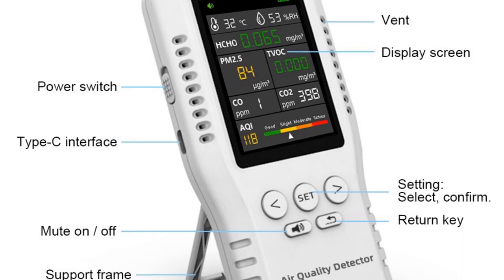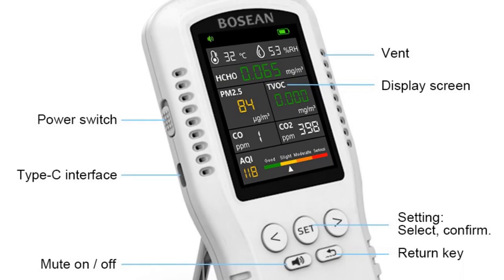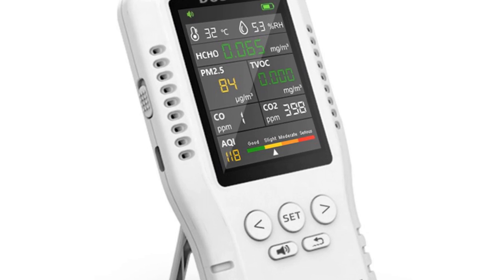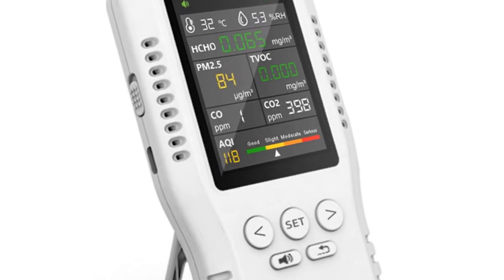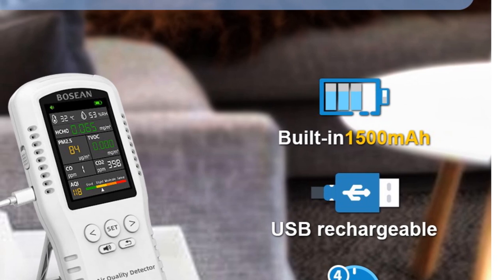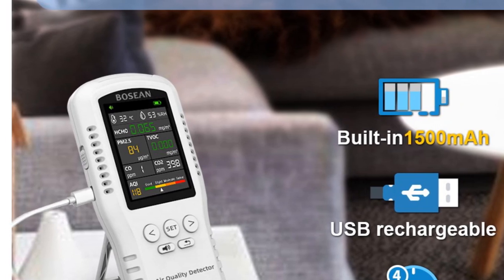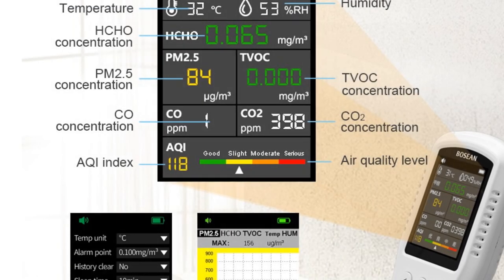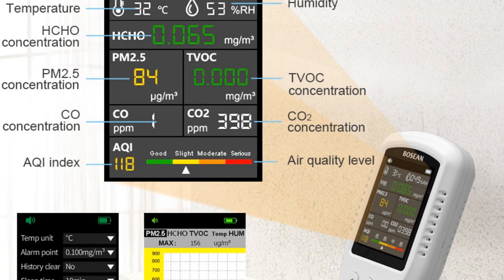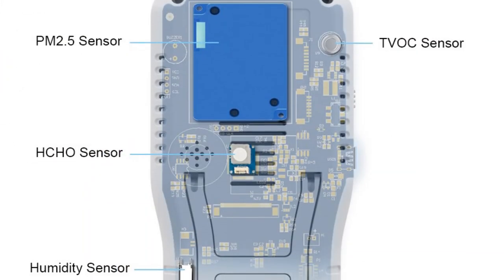Another great feature of the Boseon Air Quality Monitor is its compact and lightweight design, weighing just 240g. This device is easy to carry with you wherever you go, making it a great choice for anyone who wants to monitor air quality in different locations. With its Type-C charging capability, you can quickly and easily recharge the battery as needed. The monitor also boasts a wide range of sensors including PM2.5, TVOC, HCHO, temperature, and humidity, ensuring a comprehensive and accurate picture of your indoor air quality. With its ability to detect harmful pollutants like HCHO and CO, it's a great choice for ensuring a healthy and safe home or office environment.